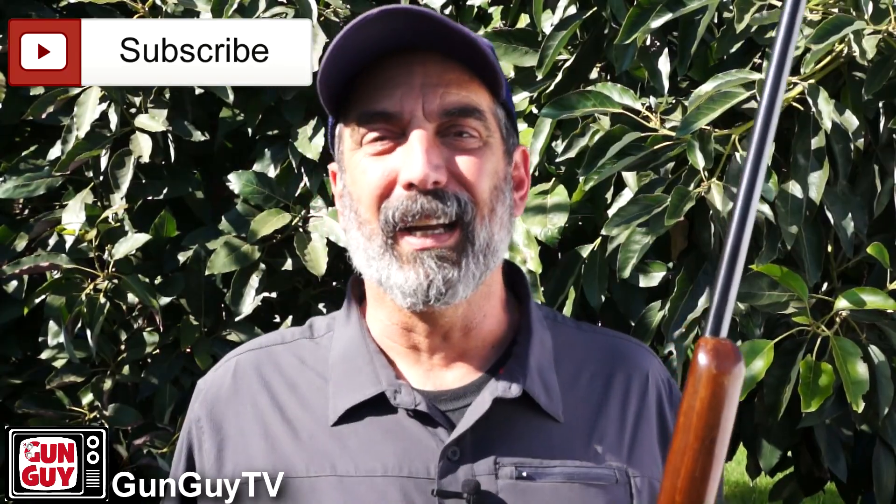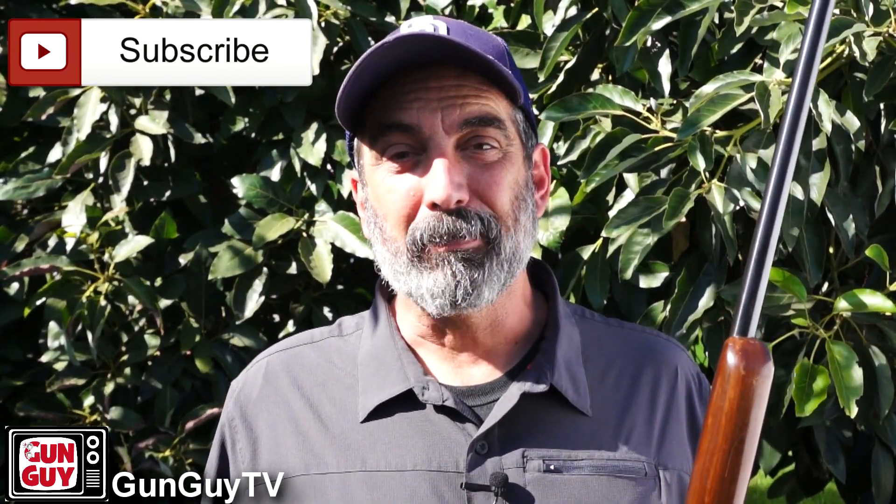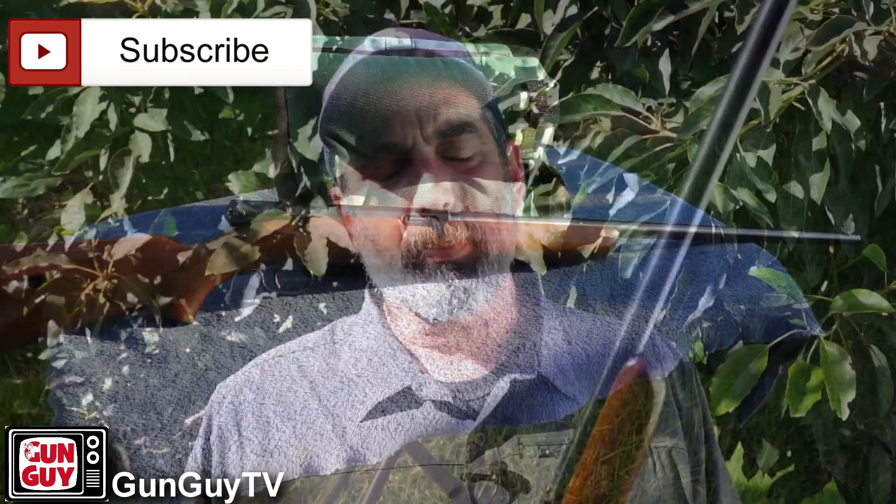Hi, this is Joel Persinger. I'm the Gun Guy. Thank you very much for watching my videos. I really do appreciate it. I got a terrific gun today to show you that's on loan to me.